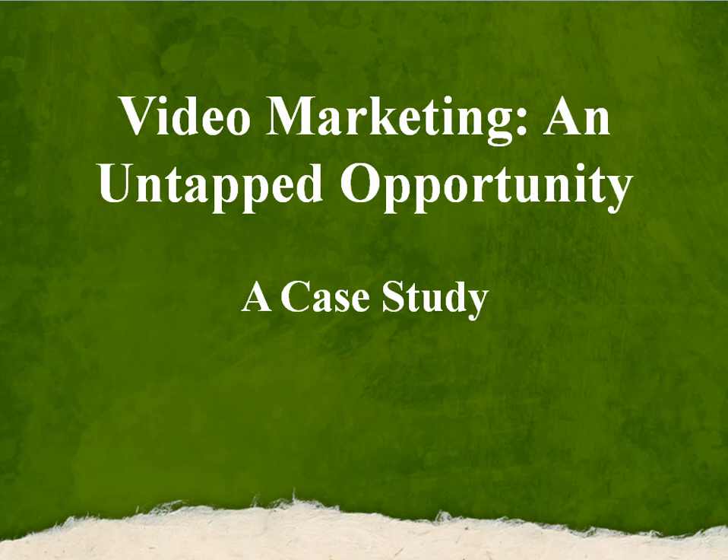Hello, it's Eric Brown from BodyWorkBiz.com, and I want to share with you another case study of how I used web marketing, and in particular video marketing, to get a site visibility on the first page of Google.